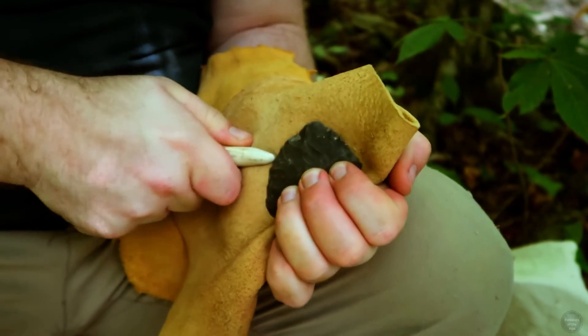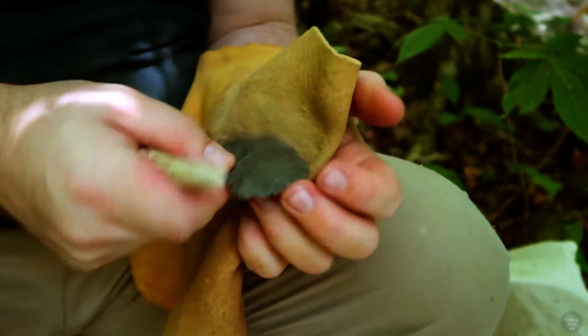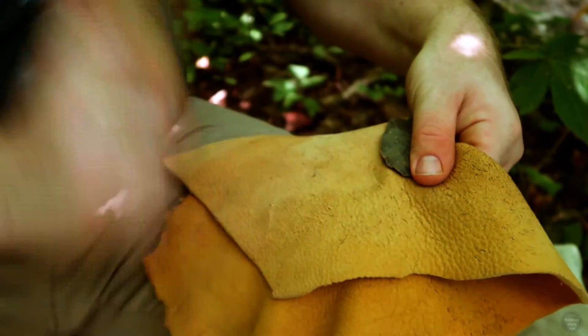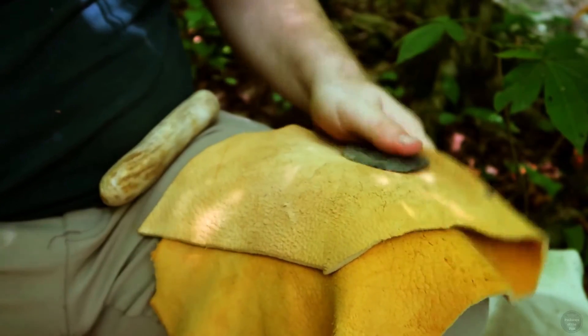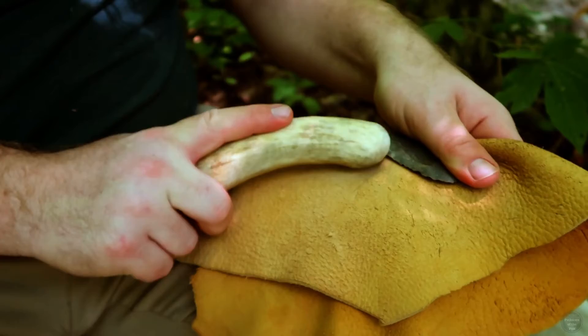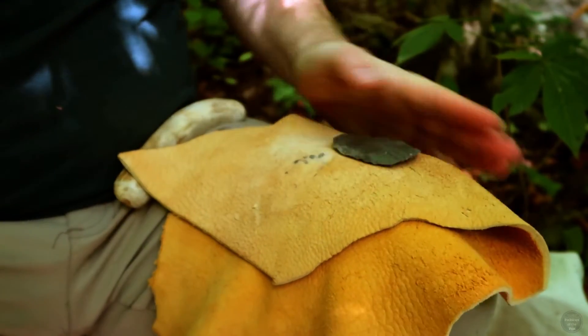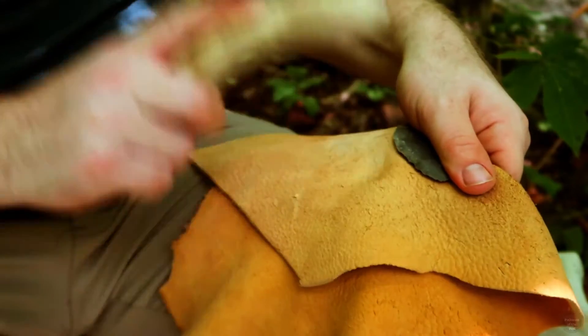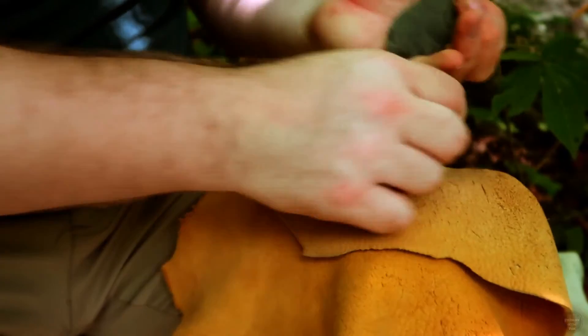As my biface has become thinner, more and more platforms have been prepared with pressure flaking to ensure controlled percussion flake removals. This continues until it is near the final shape and thickness. I then use a tool called a pressure flaker, which removes small flakes but does so in a very controlled manner. Pressure flaking is great for the final contouring and shaping of the biface, as well as creating a sharp edge.